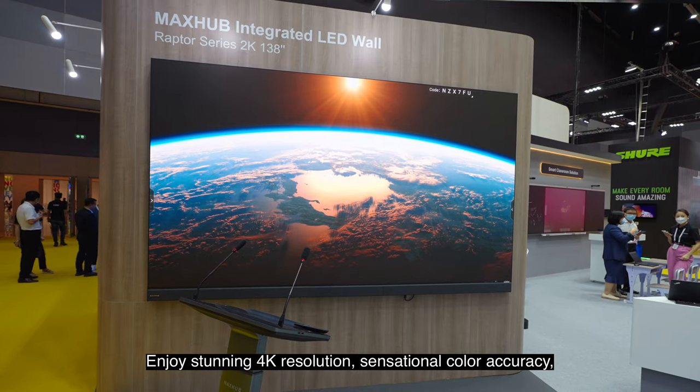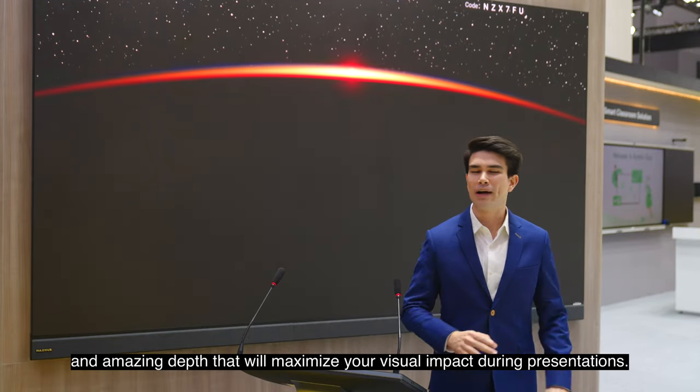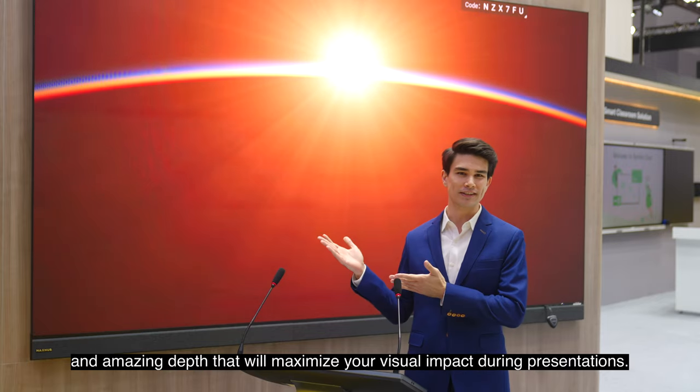Enjoy stunning 4K resolution, sensational color accuracy, and amazing depth that will maximize your visual impact during presentations.